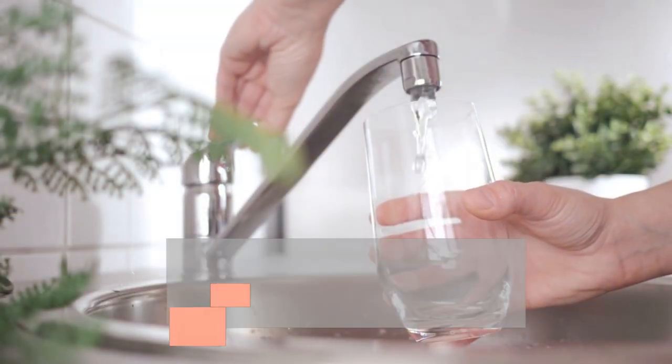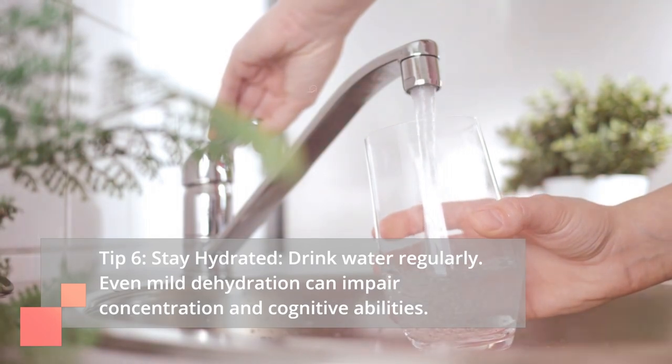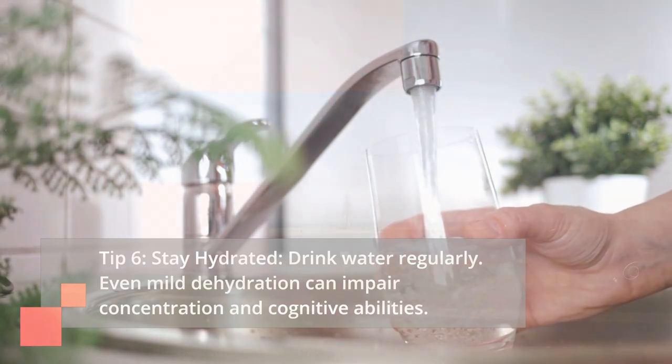Tip 6: Stay Hydrated. Drink water regularly. Even mild dehydration can impair concentration and cognitive abilities.